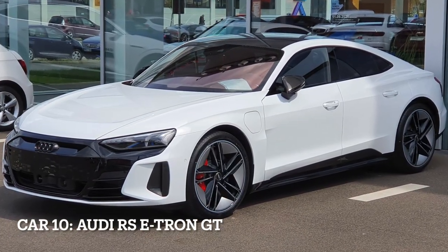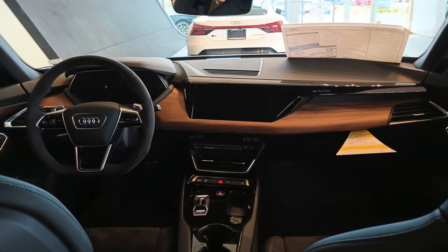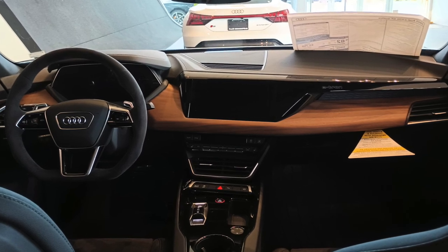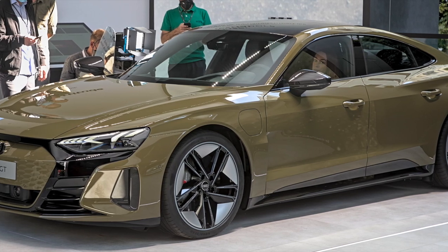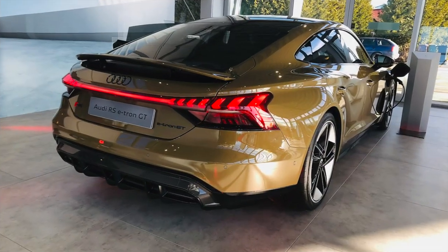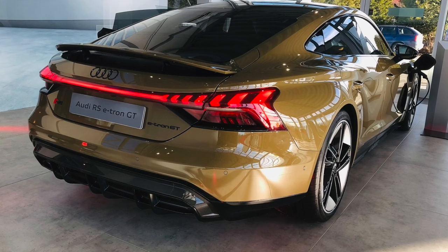Car 10, Audi RS e-tron GT, the electric revolution. The Audi RS e-tron GT is a high-performance electric car that combines sustainable mobility with exhilarating performance. It is powered by dual electric motors, producing a combined 637 horsepower and 612 pounds-feet of torque. The RS e-tron GT features Quattro all-wheel drive and a cutting-edge battery system for impressive range and fast-charging capabilities.